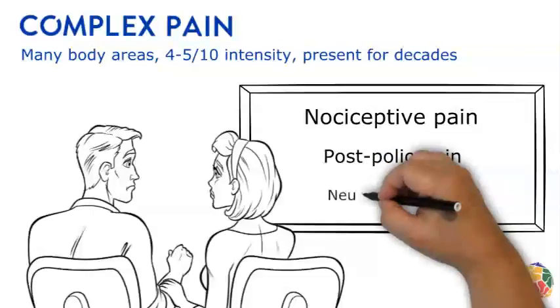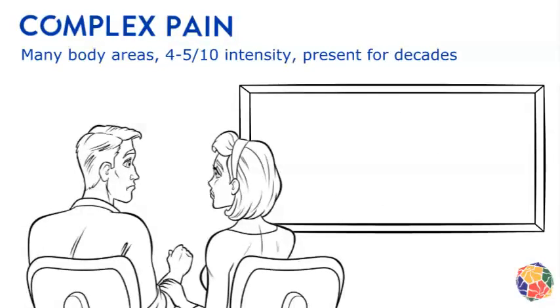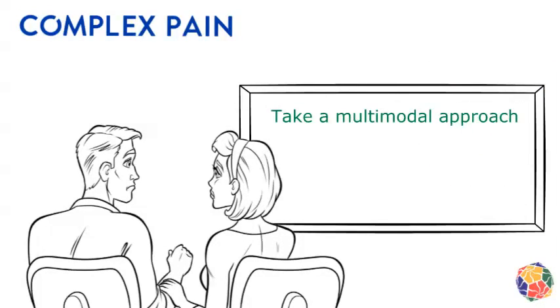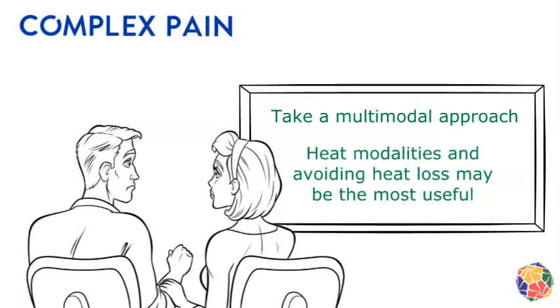Finally, a small portion of these people have neuropathic pain, where nerves are sending disrupted or mixed signals to the brain. While pain medications, pain-relieving treatments, and activity and posture changes can help reduce pain, it is heat modalities and avoiding heat loss that many find most useful for pain relief.